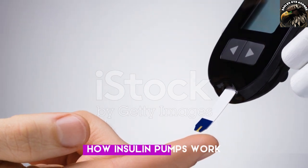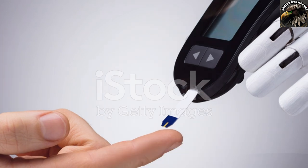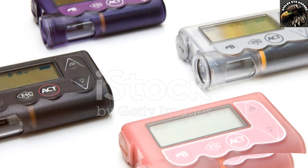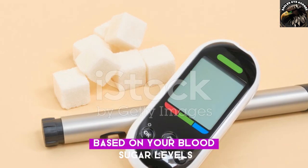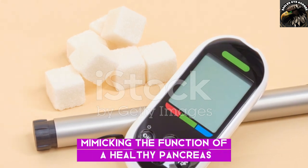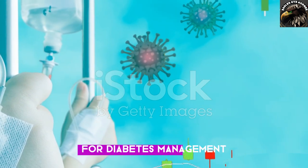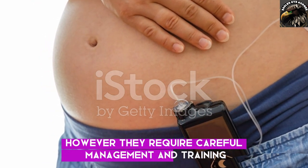Insulin pumps can be integrated with CGMs and artificial pancreas systems to create a closed-loop system. This system automatically adjusts insulin delivery based on your blood sugar levels, mimicking the function of a healthy pancreas. Insulin pumps offer a high level of control and flexibility for diabetes management; however, they require careful management and training.